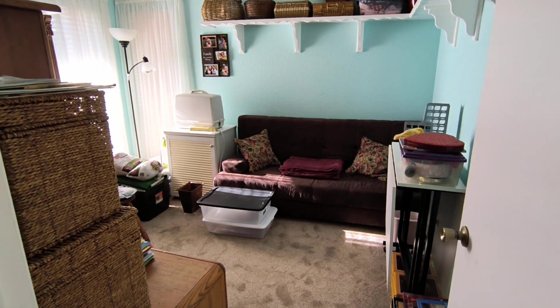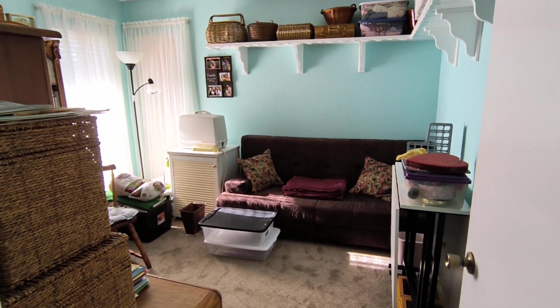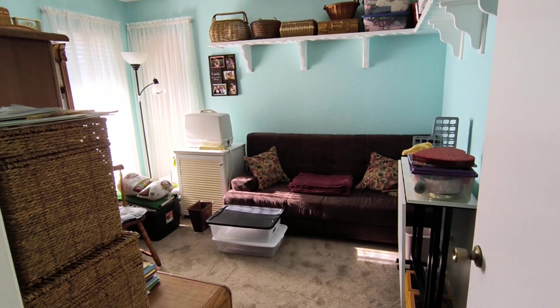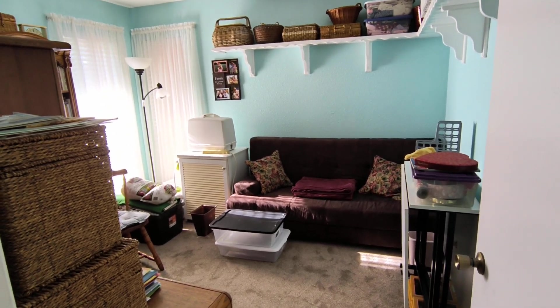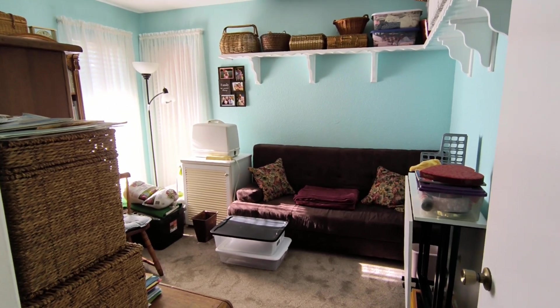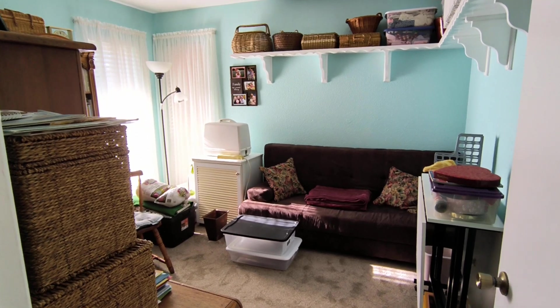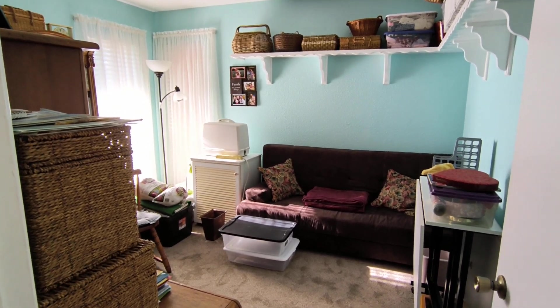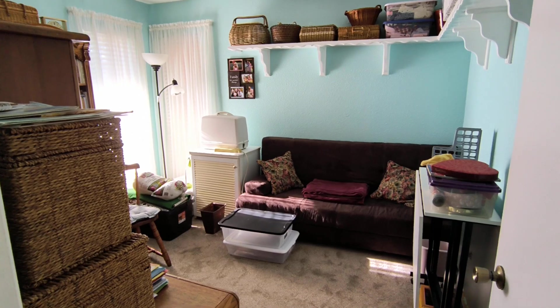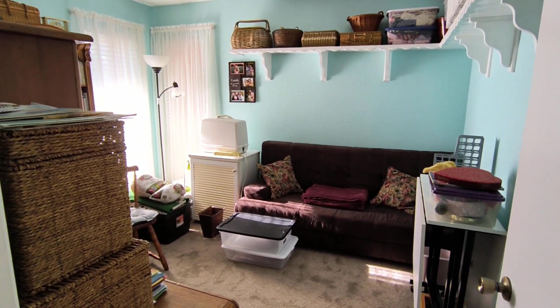Then I decided to empty the coffee grounds out of the coffee maker and rinse out the carafe. So I took those over to the garbage can and dumped it in, and then I realized I didn't have a liner in there. So I had to dump that out and clean it out — but at least I got my garbage can cleaned out this morning.